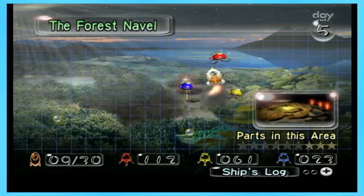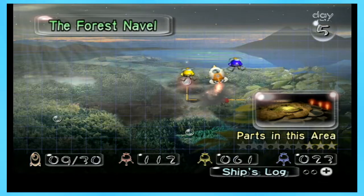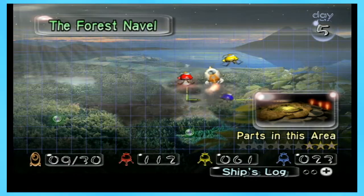And that's it for today. On the next episode, we're going to go back into the Forest Navel and look for the rest of the ship parts that we can get. See you guys then.